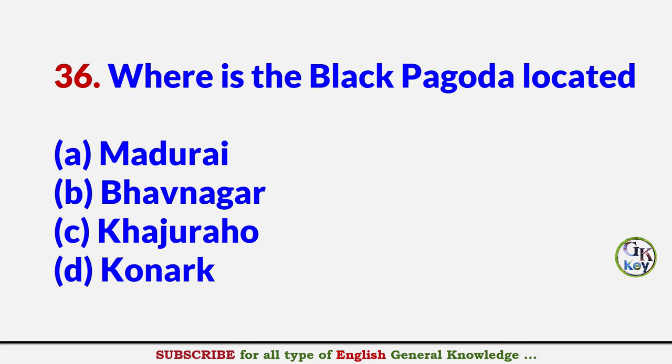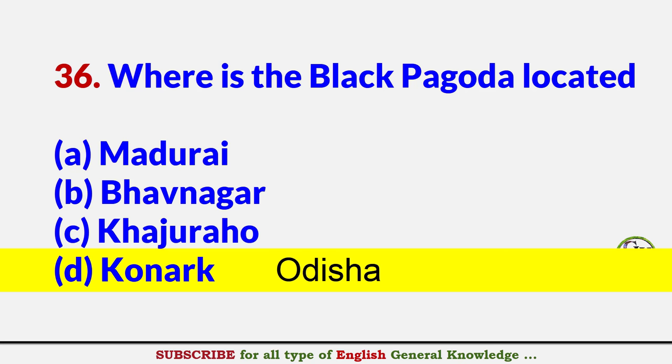Where is the Black Pagoda located? Answer D: Konark, Odisha.